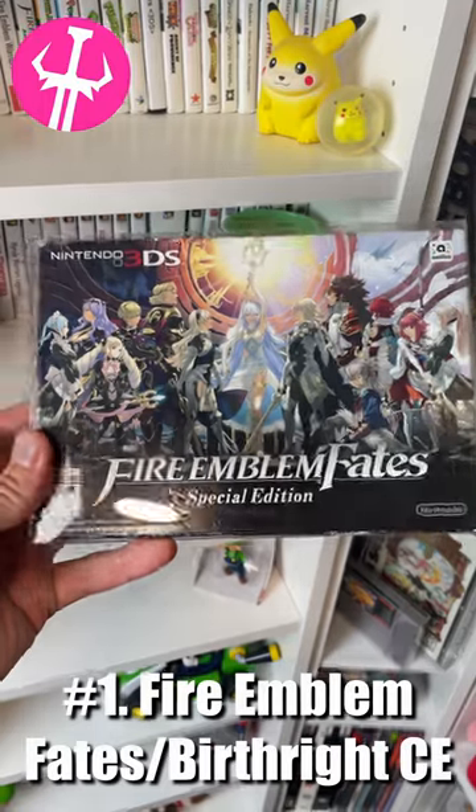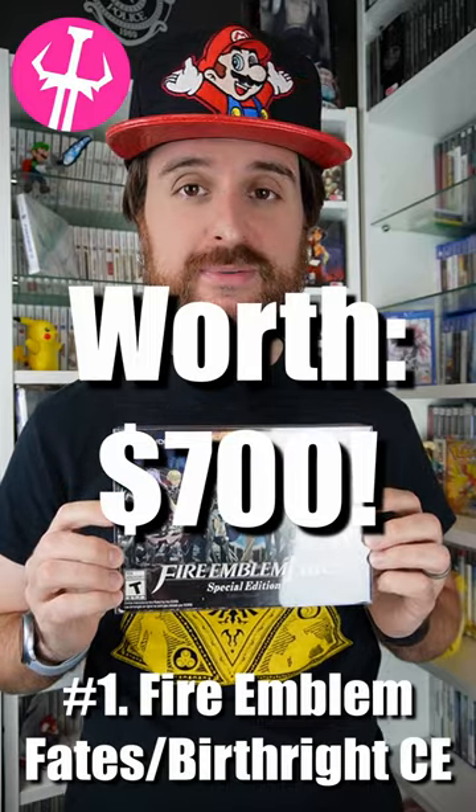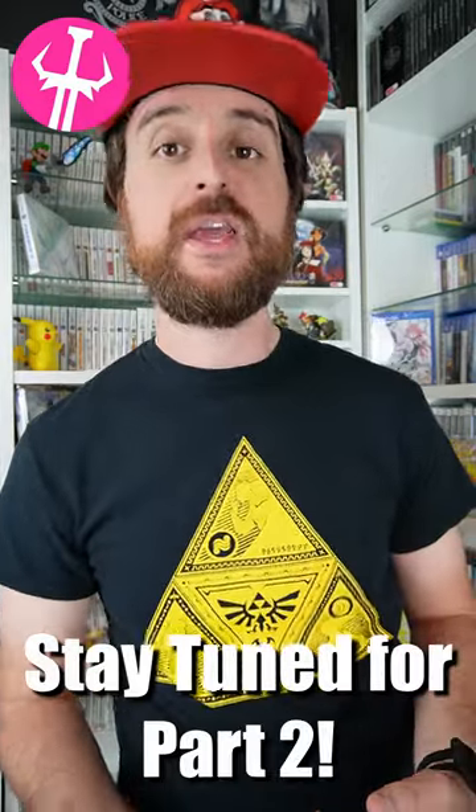And lastly, the most expensive 3DS game in our collection is the Fire Emblem Fates and Birthright Collector's Edition. This is new, sealed, and it's worth $700. But it's important to find these expensive games because...